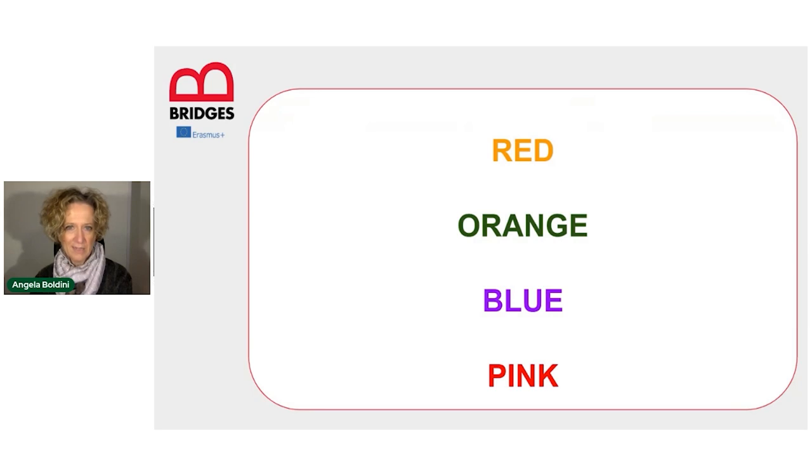This is just an example of an inhibitory control task — it's the famous Stroop task, I'm sure many of you know it. The task where all you have to do is name the colour in which these words are printed and inhibit the automatic reading of the words. So the answer here would be yellow, green, purple, and red.